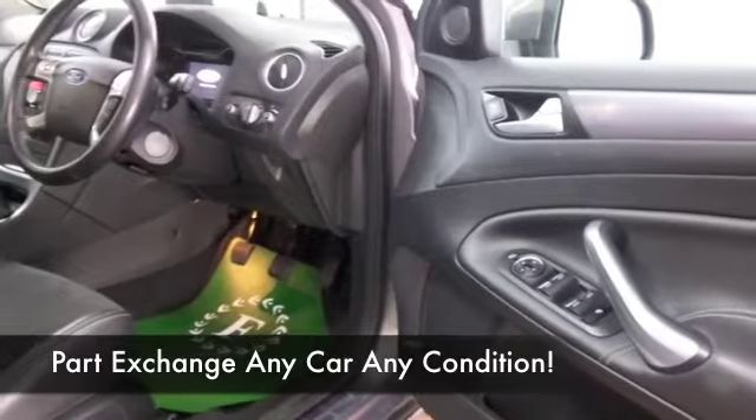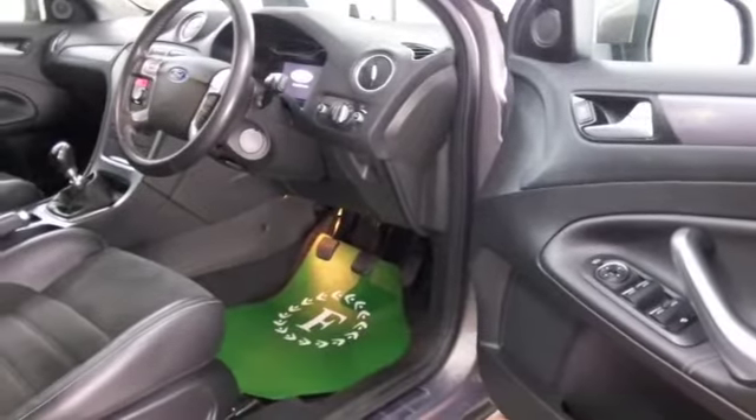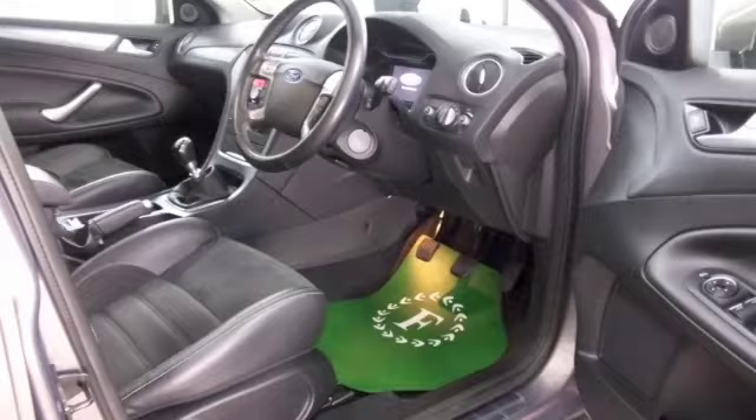We have half leather in this one — very nice — heated seats at the front, which are great news, DAB radio, and nice alloys.